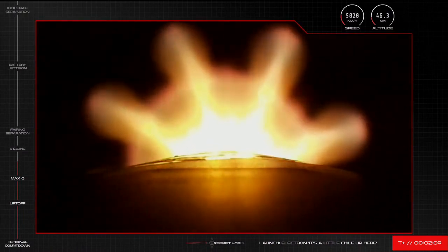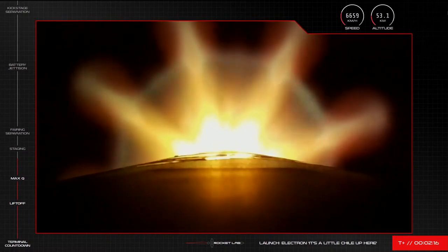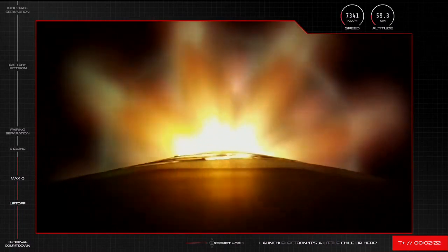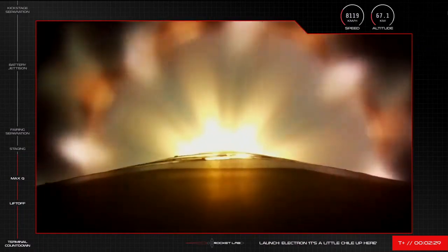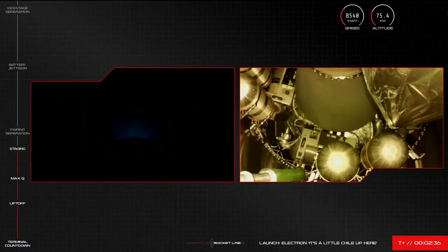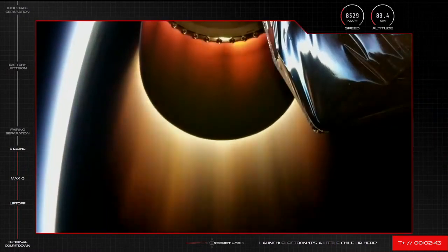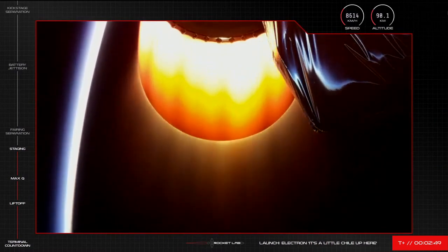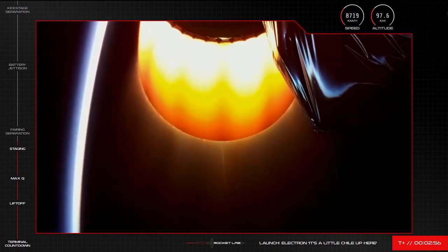Shortly afterward we'll see separation of the first and second stages, followed quickly by ignition of the single Rutherford engine on Electron's second stage. We've had a successful MECO, stage separation, and second stage engine ignition.